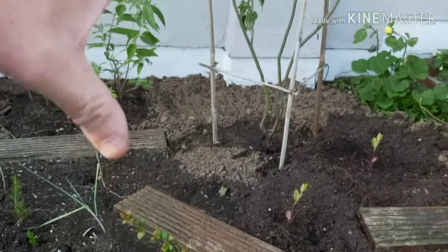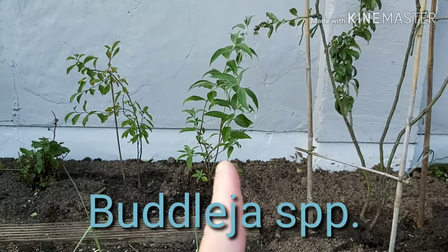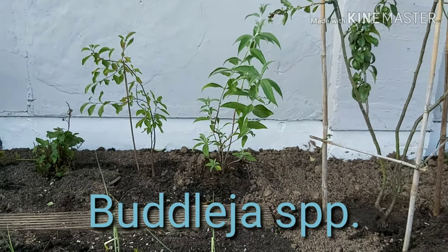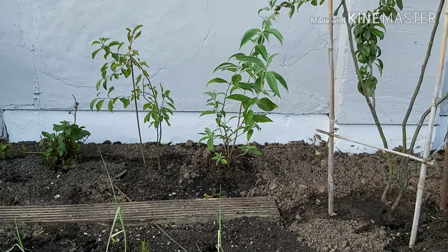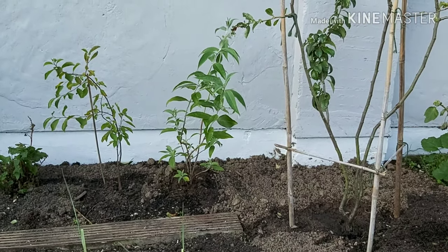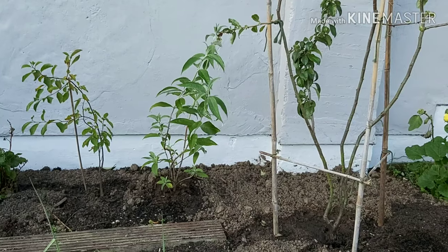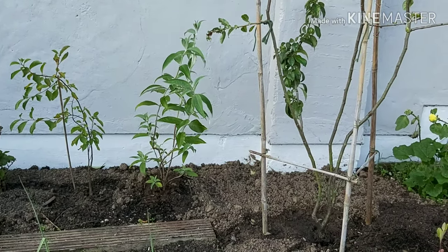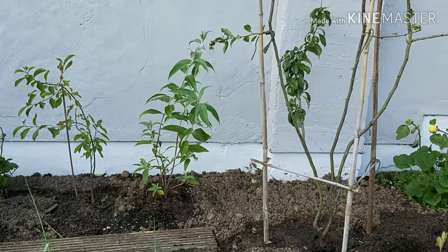Quince. Now, not edible, but we've got a buddleia here — that's mainly for the insects, the principal insect being the butterfly. They lay caterpillars which eat your stuff, but how beautiful is it going to be to have that buddleia covered in butterflies? Another name for buddleia is the butterfly bush. It's just going to be nice, attracting insects to the garden.